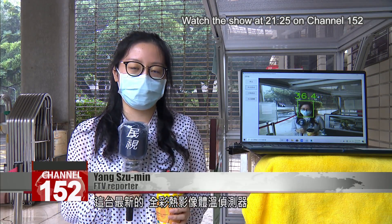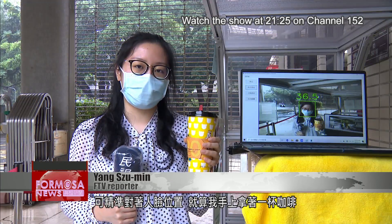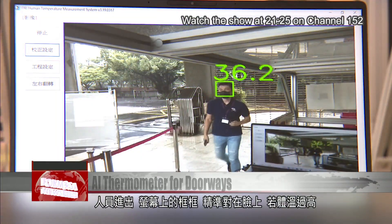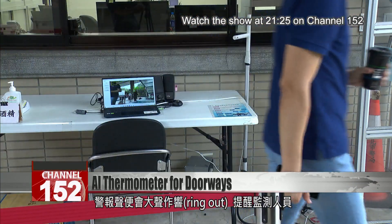This brand-new full-color thermal imaging thermometer system can accurately detect the location of a person's face. It won't get thrown off even by a cup of coffee in your hand. As people walk through, the little boxes show the system can detect their faces. If their temperature is too high, a loud alert rings out to warn staff.